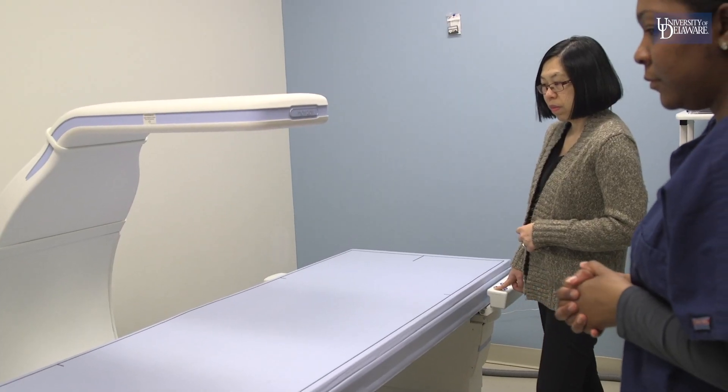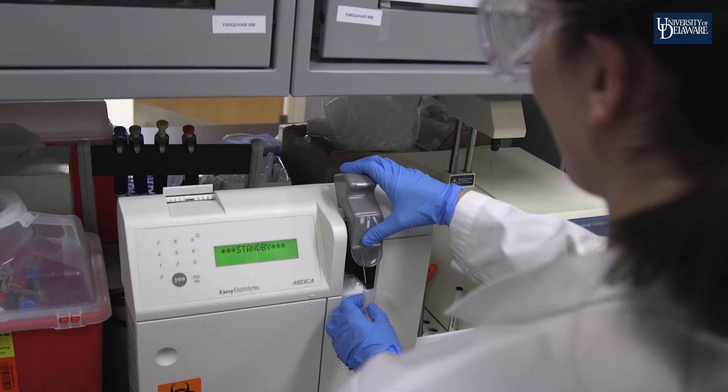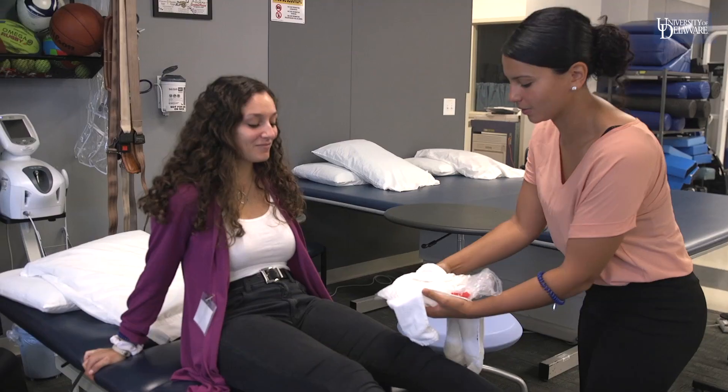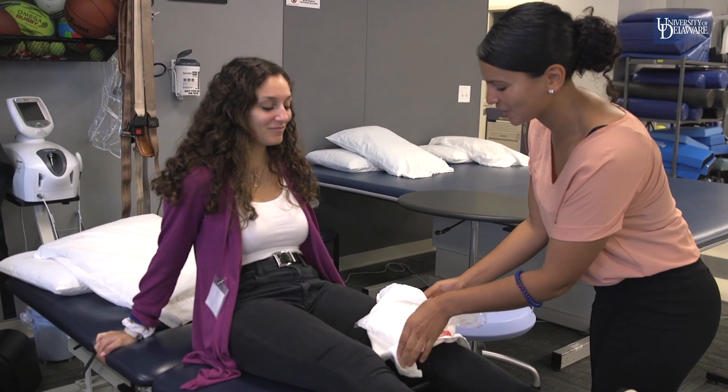Our third major is nutrition and medical sciences, which is a strong science-based curriculum designed for individuals interested in going to medical school, graduate school, or achieving an advanced degree such as physical therapy.